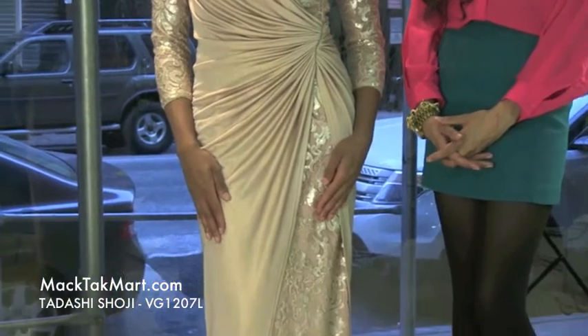Hello and welcome to Magtech TV. Today we're debuting designer Tadashi Shoji's 2013 Spring Collection style number VG1207L.